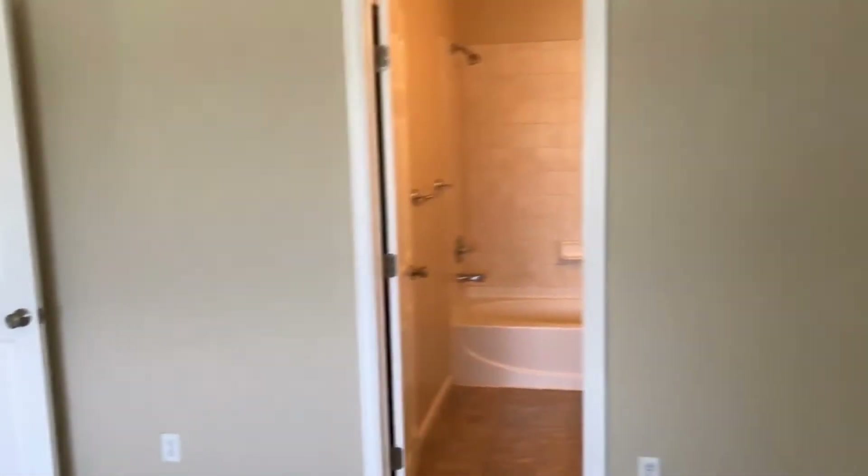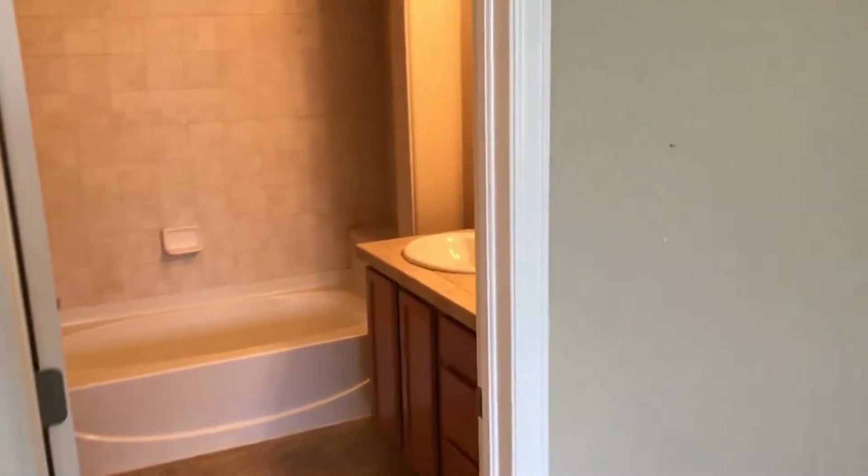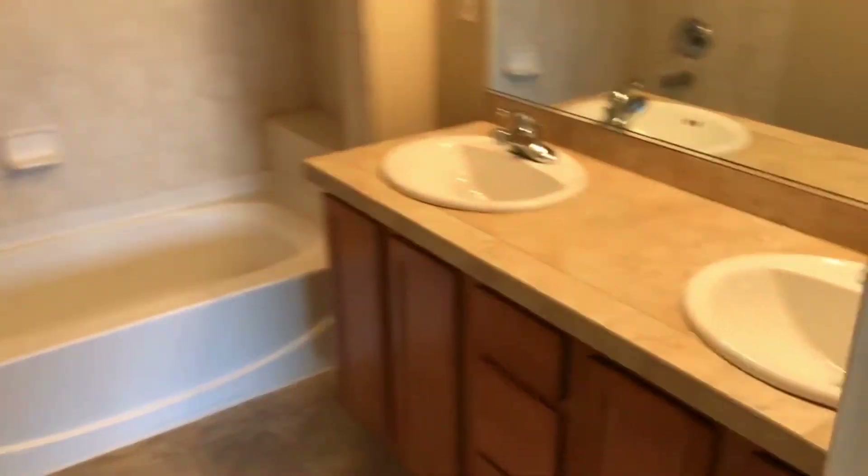Dual closets available. We'll come through into the bathroom, which is a full master bath featuring side-by-side sinks, updated tile, and a closed-off toilet room.